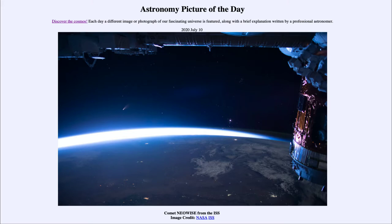Today's picture for July the 10th of 2020 is titled Comet Neowise from the ISS. This is an image taken from the International Space Station, and you can see portions of it around the top and the right hand side. Down below you can see the Earth, and in many cases here we can see the curvature of the Earth.